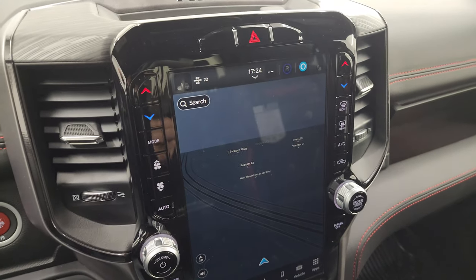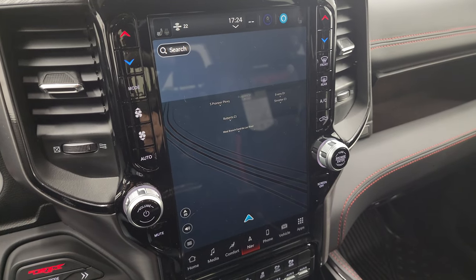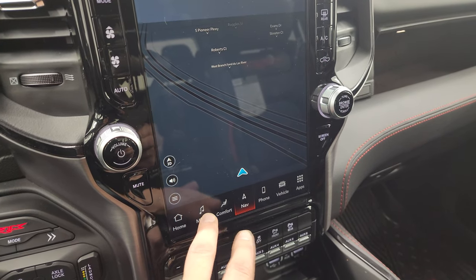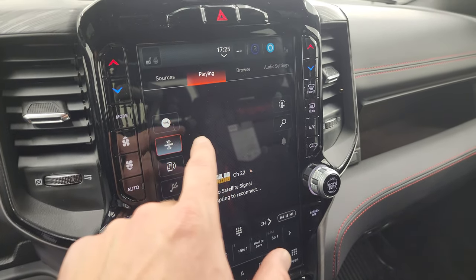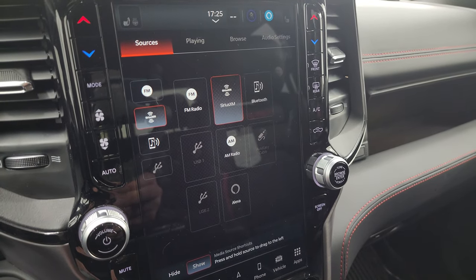You get the Uconnect 5 12-inch radio — it comes with the factory navigation system. There's Highway 41, so you can see that is working nicely. You get AM, FM, and SiriusXM radio capabilities, as well as AUX and USB hookups.